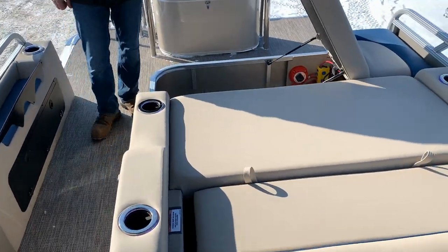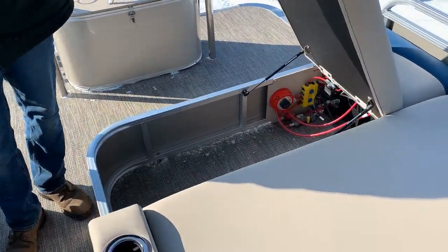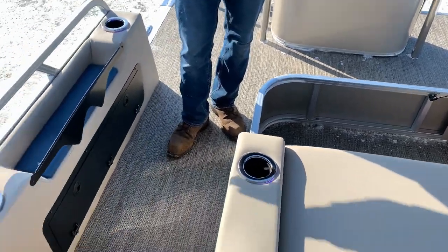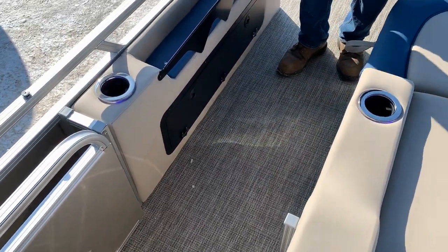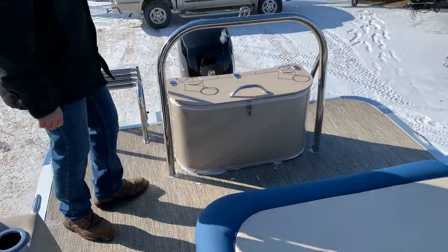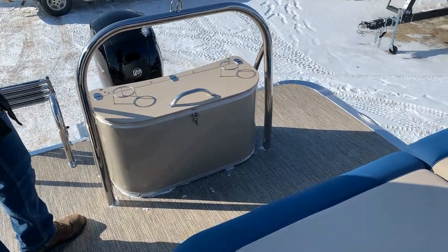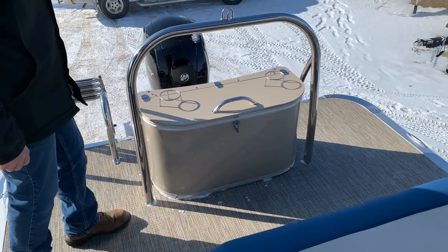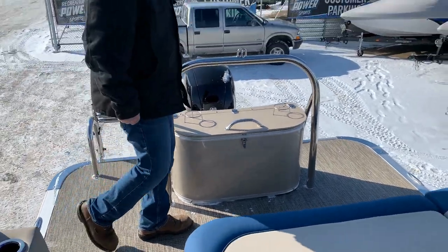You got storage in the back and two batteries back there as well. Rear gate, plus storage and more storage. Huge patio pad back here so everybody can jump off and do all their water sports. We have the ski pylon, the powerful Merc 150, and the rear boarding ladder. For more information on this boat, check us out at recreationalpowersports.com.